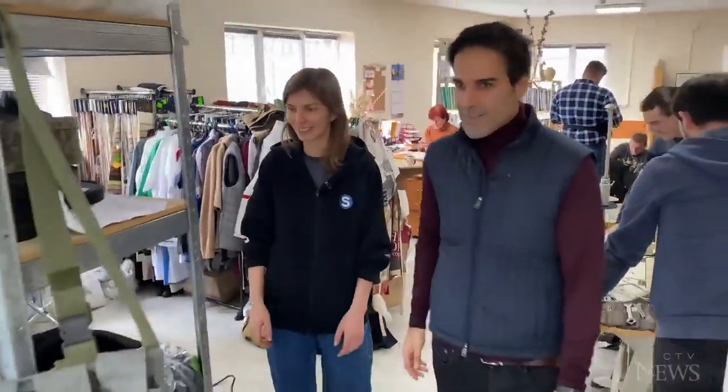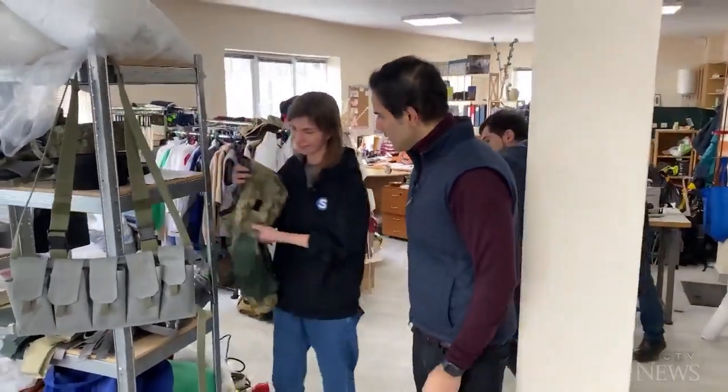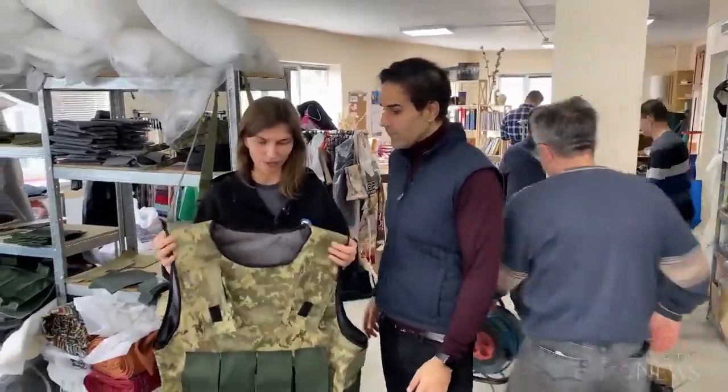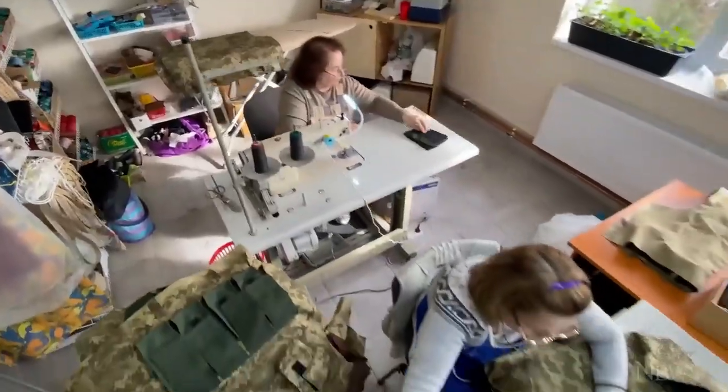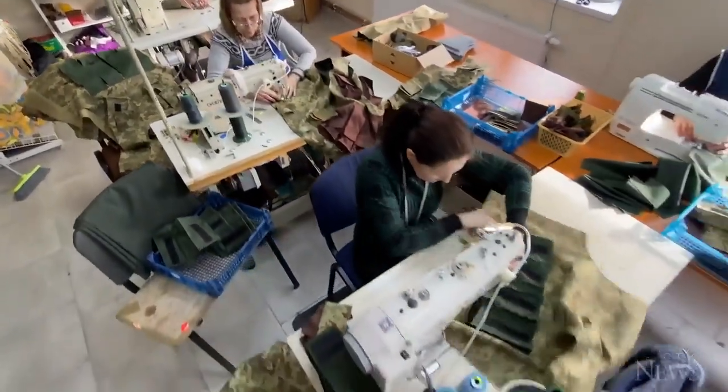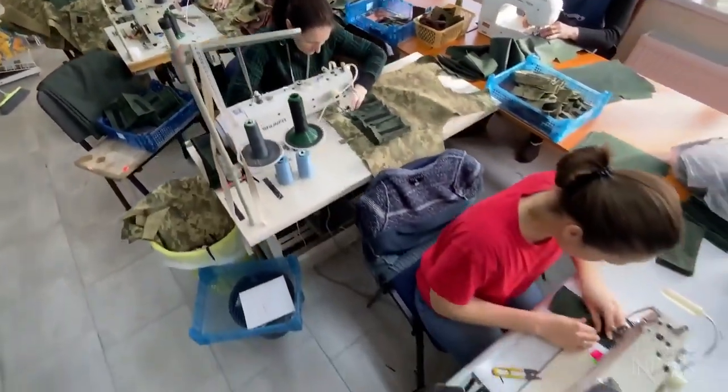And now things have changed a lot. Now we've started to make these jackets for our soldiers and we are doing it from the beginning of the war — it's absolutely different kind of stuff.